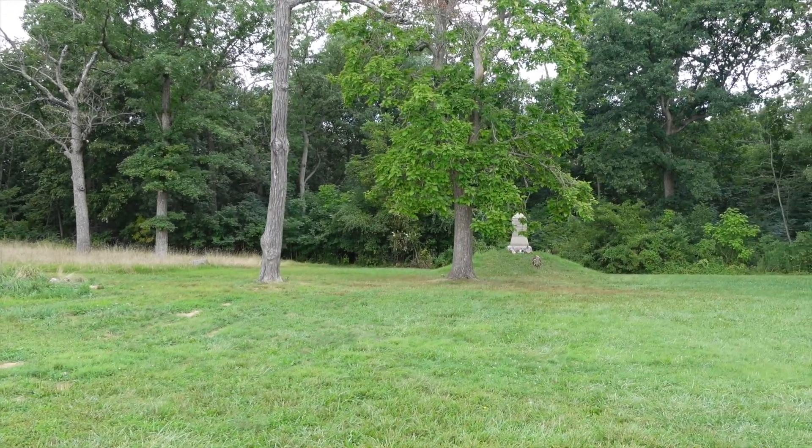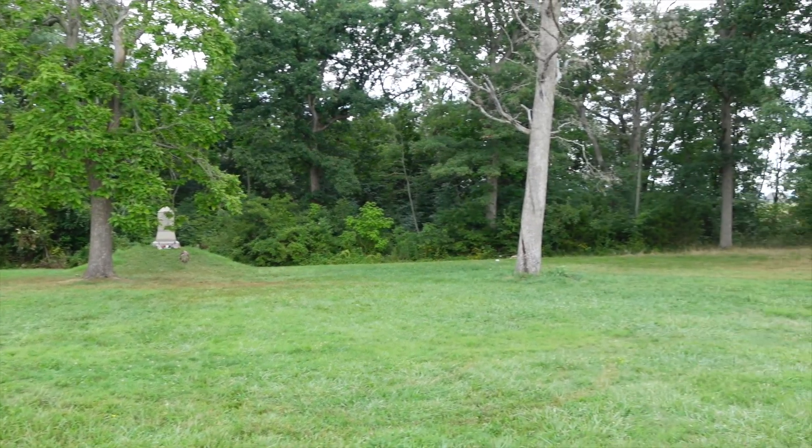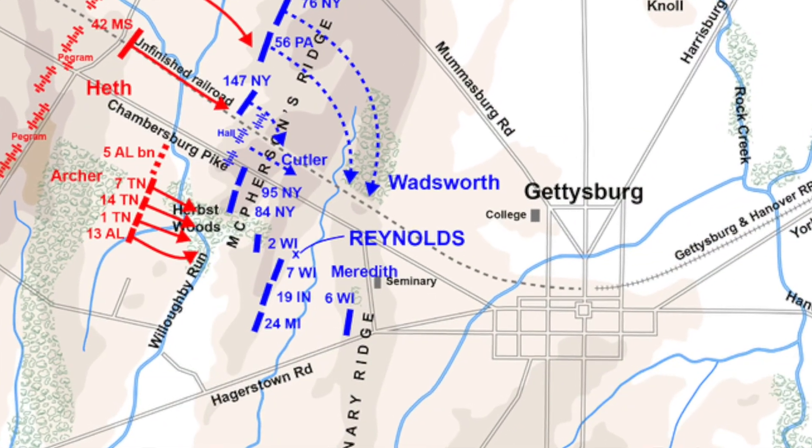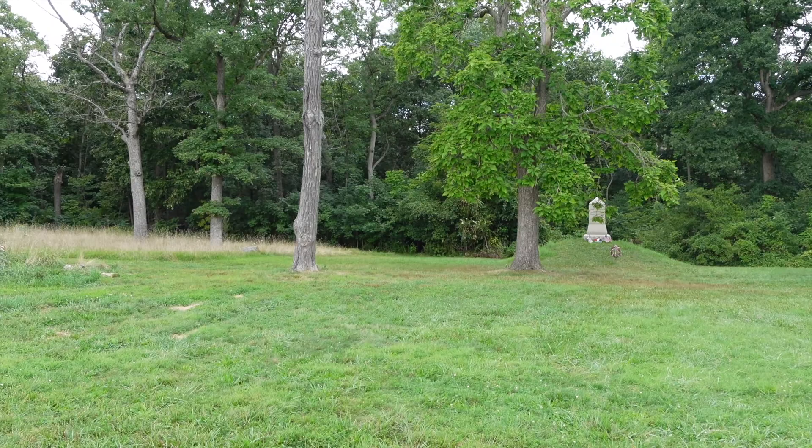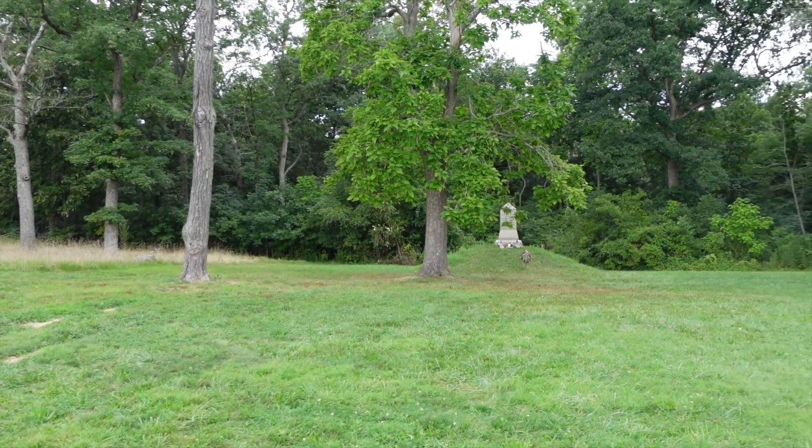General Reynolds would ride up front, and for whatever reason the 2nd Wisconsin of the Iron Brigade was a little bit ahead of the rest of the brigade. You had the 7th Wisconsin, the 24th Michigan, and the 19th Indiana to the rear forming their battle line, and then you had the 6th Wisconsin in reserve.